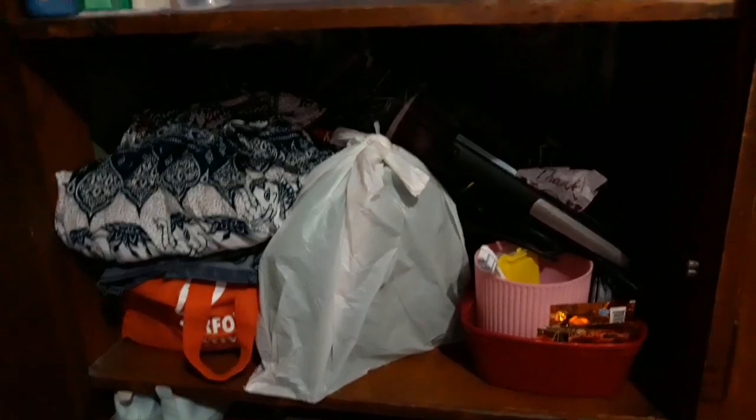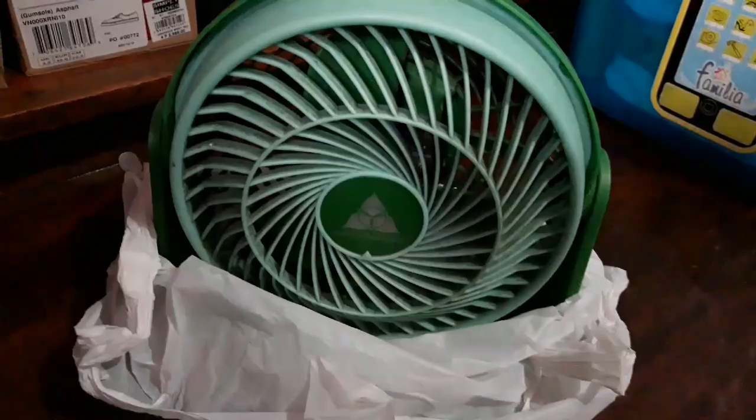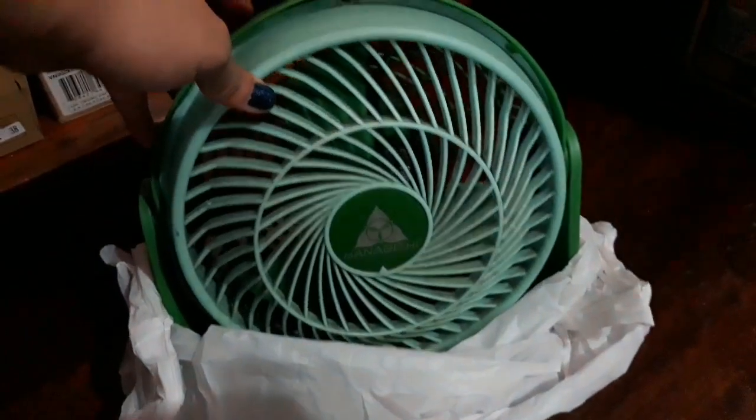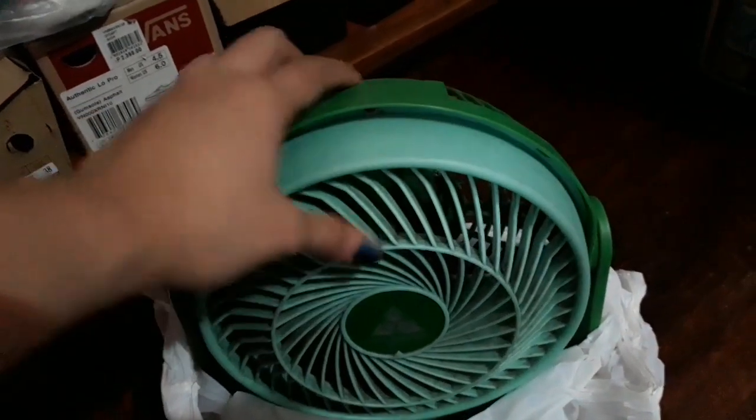Ito yung pinakamakalat na side. Andito yung stock ng mga paninda ko — nandun sa ilalim yung mga nakasupot na maayos. Yung mga paninda ko. And then may mini fan ako dito. Naka-plastic siya kasi hindi ko pa siya naipapalinis — ang hirap kasi niya dahil tanggalin. Ganyan yung itsura niya — sobrang liit lang niya, 200 pesos lang. Binenta ito nung dating nag-board dito. Since paalis na siya, binenta niya sa akin ng 200 pesos — super working pa ito, medyo madumi lang.